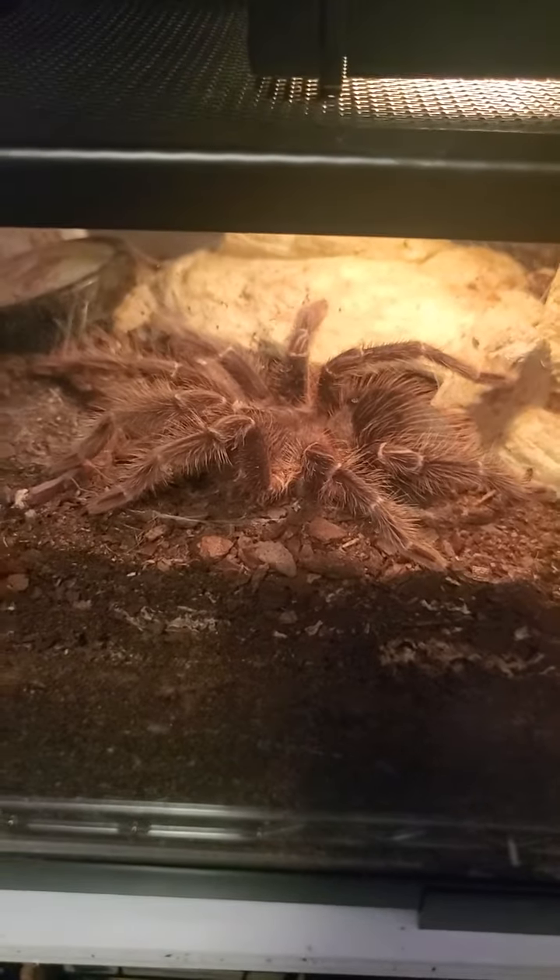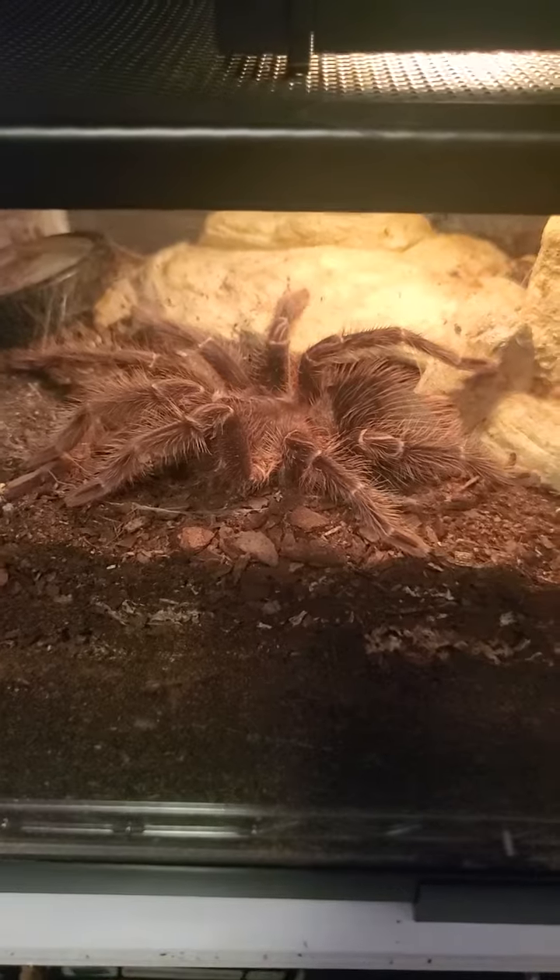So I don't muck with it too much. It's a nice one — I just wanted to give an update on the Brazilian pink bird-eater. It's getting big.